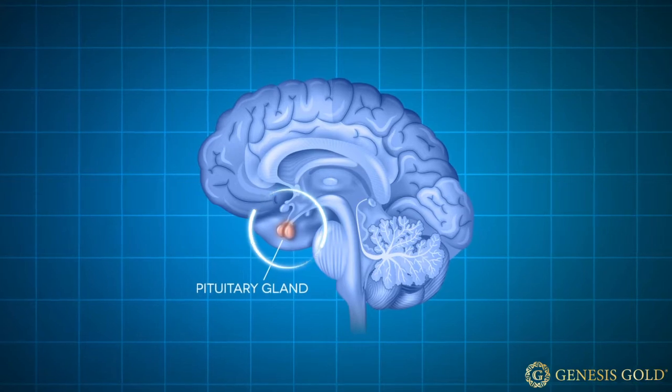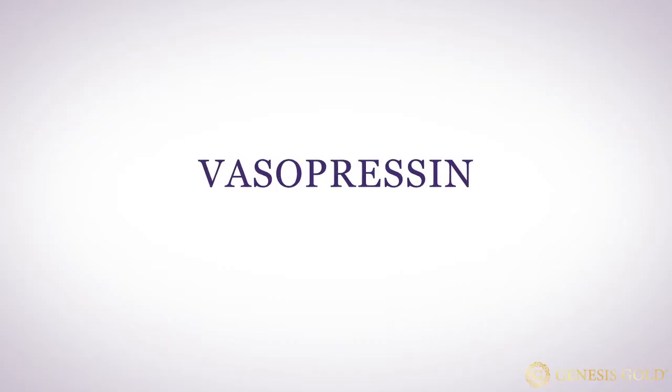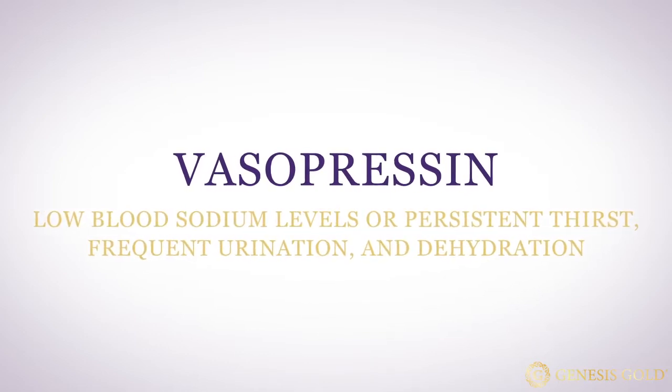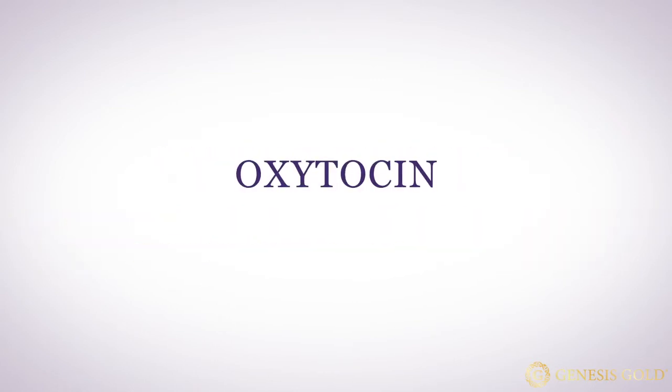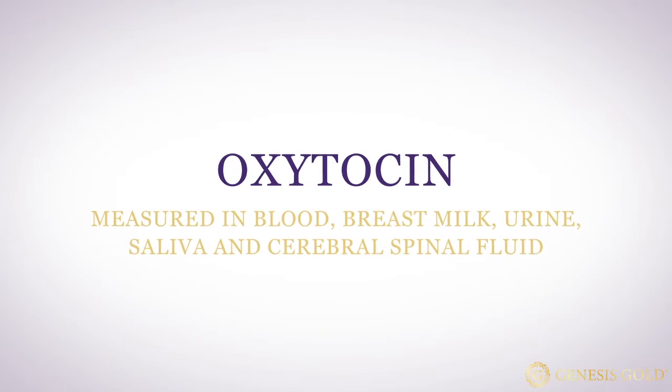There are a couple that can be measured, like vasopressin and oxytocin. If you have low blood sodium levels, persistent thirst, frequent urination, and dehydration, then vasopressin can be measured in your blood. Oxytocin levels have been measured in blood, breast milk, urine, saliva, and cerebral spinal fluid — but each of these fluids have limitations in terms of reflecting actual oxytocin production.